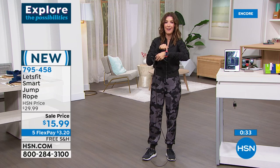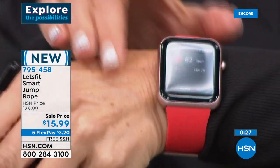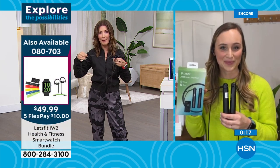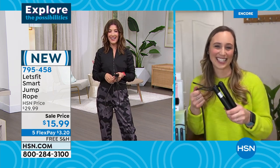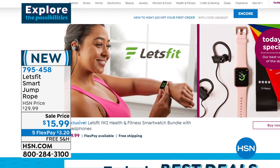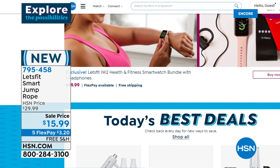Right there — my heart rate is now at 82 on my new smartwatch, thanks to Let's Fit! For less than $16, you'd probably just find a basic rope at retail — but this one has steel cables wrapped in handles with an LCD display that connects to the Let's Fit app. That wraps up our Let's Fit segment for tonight — great to see you. Let's stay fit together in 2022! Let's do a challenge — Let's Fit makes everything easier.